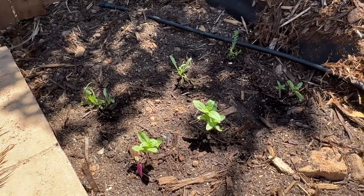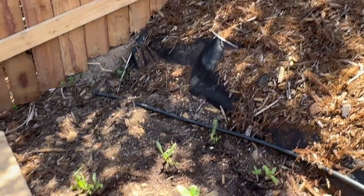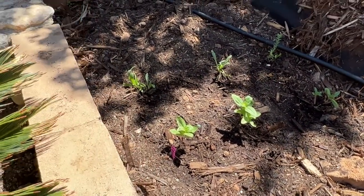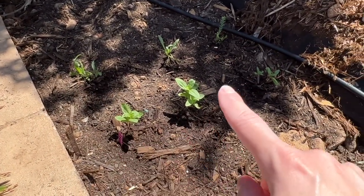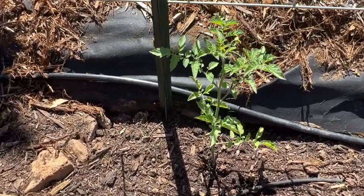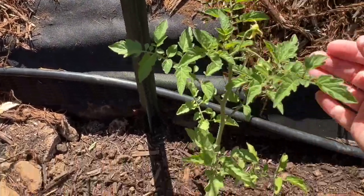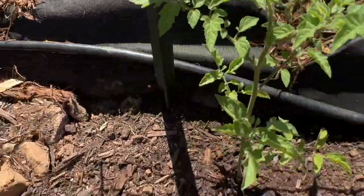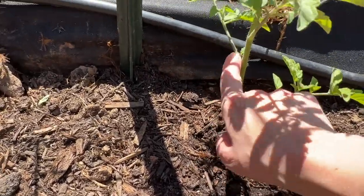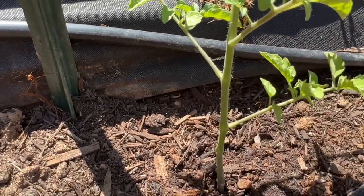Over here we have the wildflowers I started indoors from seed — there's a California wildflower mix in the back and then some sort of zinnia mix. Here are the cherry tomatoes; they were so much smaller when I put them in and now they're almost touching the trellis and we've already got flowers. Cherry tomatoes are indeterminate, so I've been pulling out every sucker — I just pop that right off.